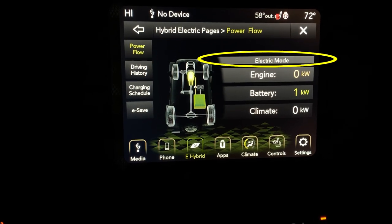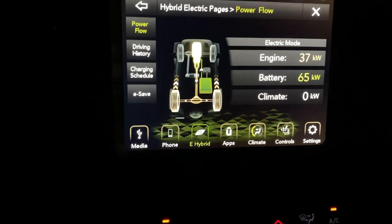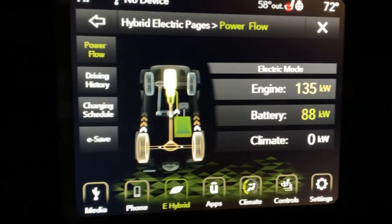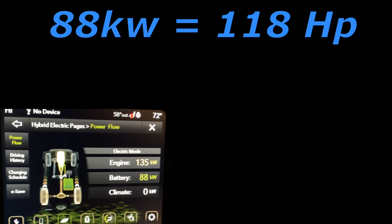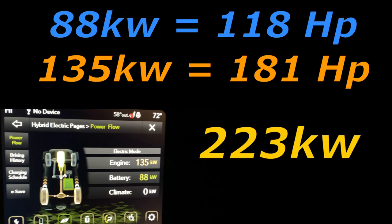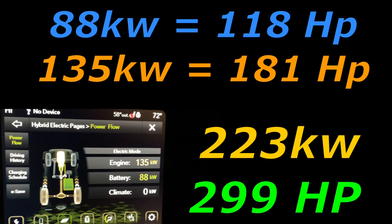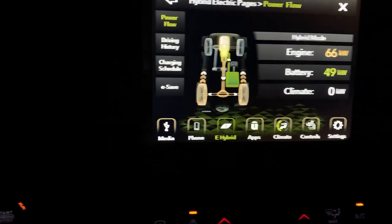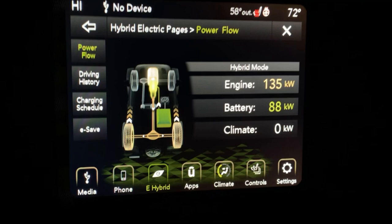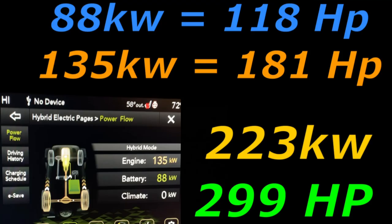From a dead stop in electric mode only, here we go — wide open throttle. We were able to get 88 kilowatts out of the electric motors and 135 kilowatts out of the 2-liter turbo. Converting that: 118 horsepower from the electric motors and 181 horsepower from the 2-liter turbo — a total of 223 kilowatts, which converts into 299 horsepower. Trying it in hybrid mode gives us the exact same result: still 299 horsepower.